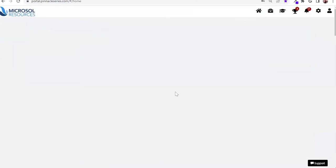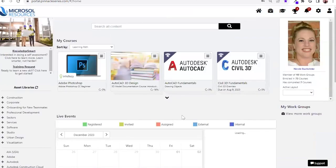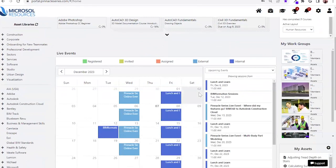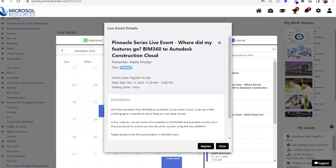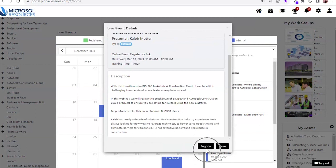Jumping back to the homepage: I want to dive deeper into our live events calendar. At Eagle Point, we believe in providing users with a blended learning approach via the live events calendar. Some users may not have a preference for on-demand training, so this is the alternative. Eagle Point provides weekly sessions covering a variety of titles, with new content pertaining to ACC covering Revit and Civil 3D.